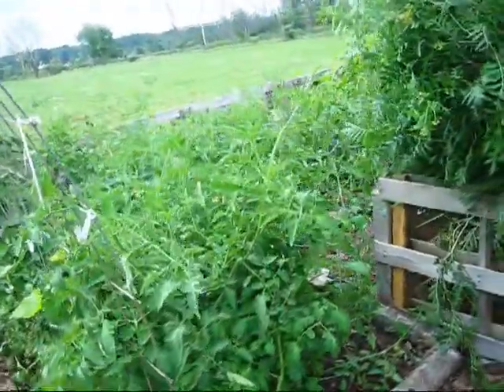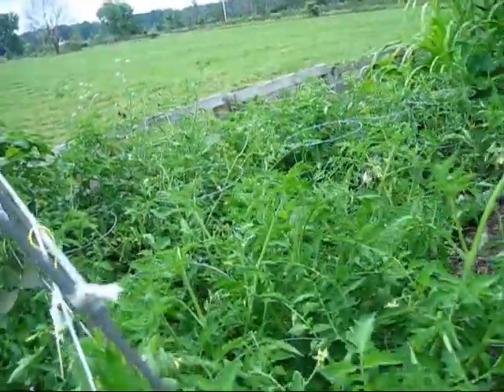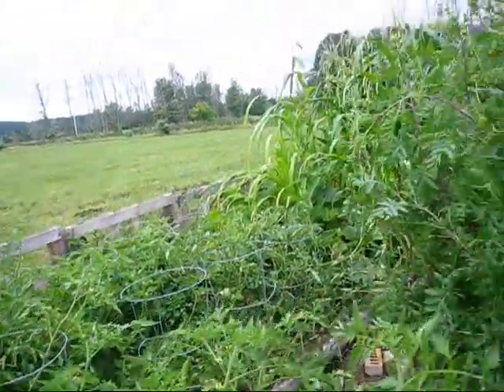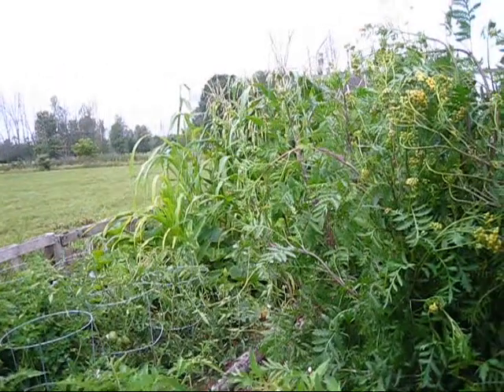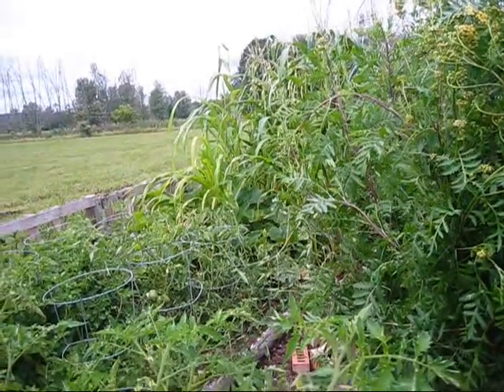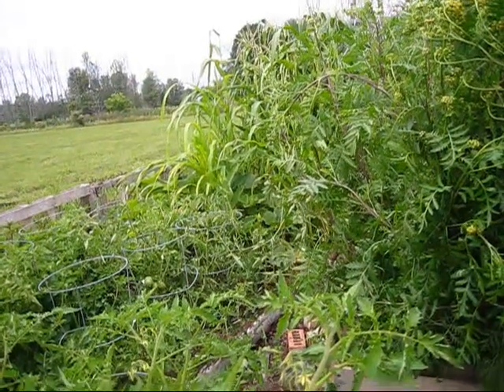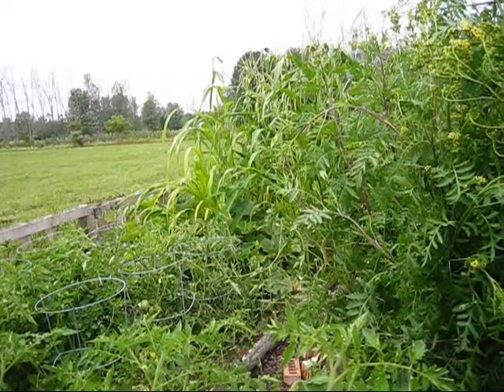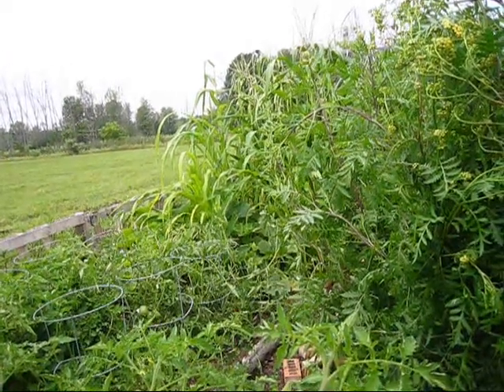These are my Roma tomatoes — a huge bush of Roma tomatoes. And back there is my Poswaga blue corn, and tucked in with the Poswaga blue is blue hubbard squash and trail of tears beans, grown to dry out.